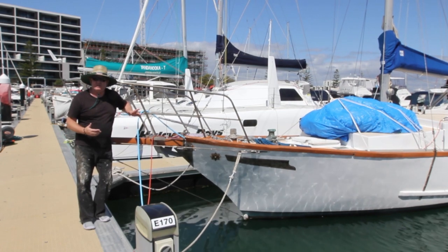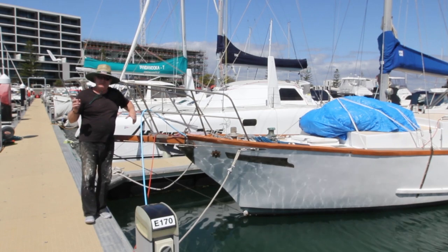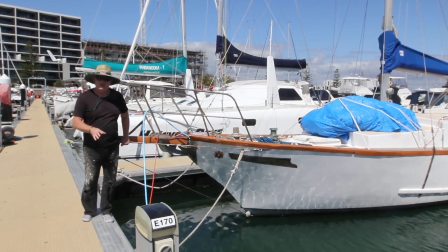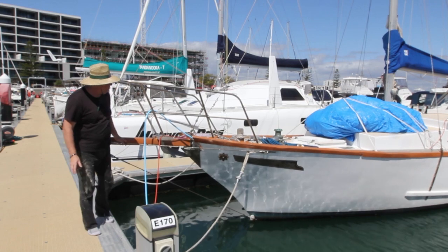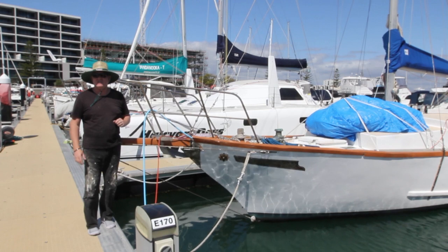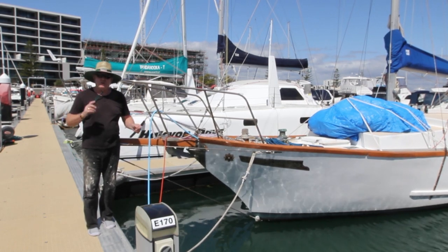Greetings. Welcome to Coogee Marina in West Australia. We had to move the boat from Fremantle, namely because it's just too expensive. For a 12 metre pen in Fremantle, if you pay quarterly, it's $10,300 a year. Here there's no penalty for paying quarterly or half yearly and it's $6,700. So here we are, about four kilometres south of Fremantle.